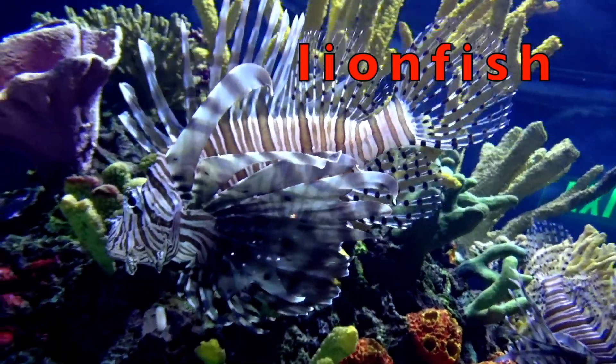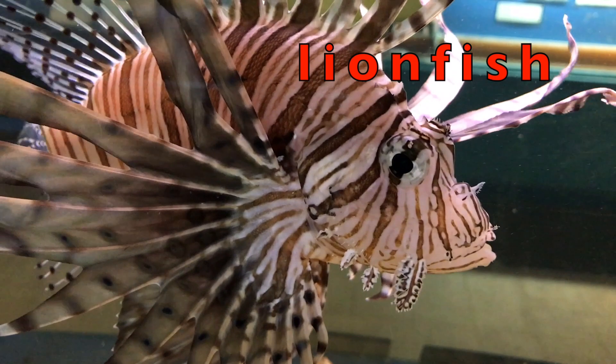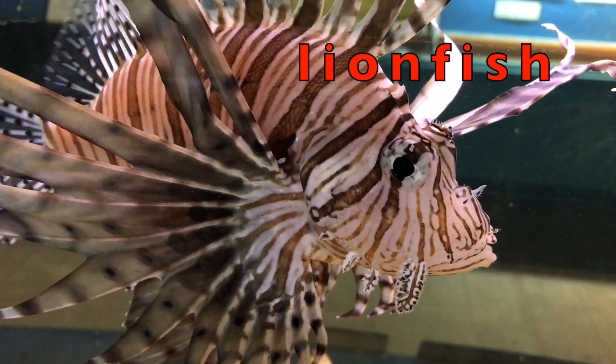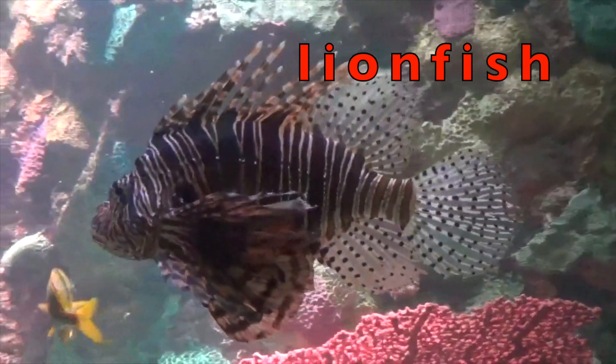Lionfish are dangerous fish. They have 18 venomous feathery spines along their back and side, which carries deadly poison.